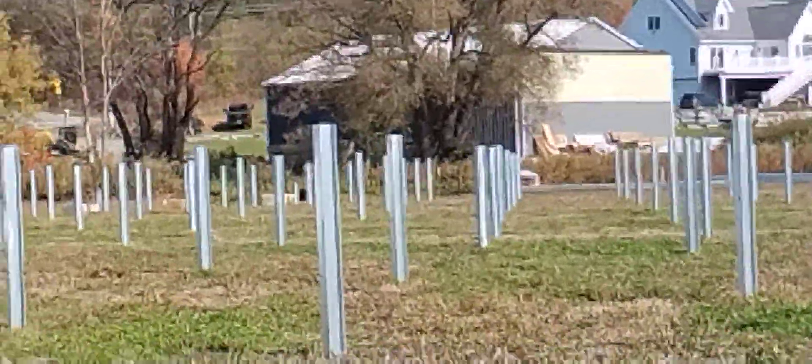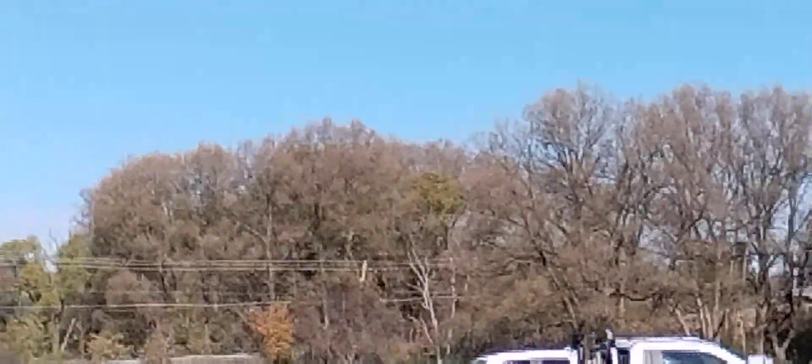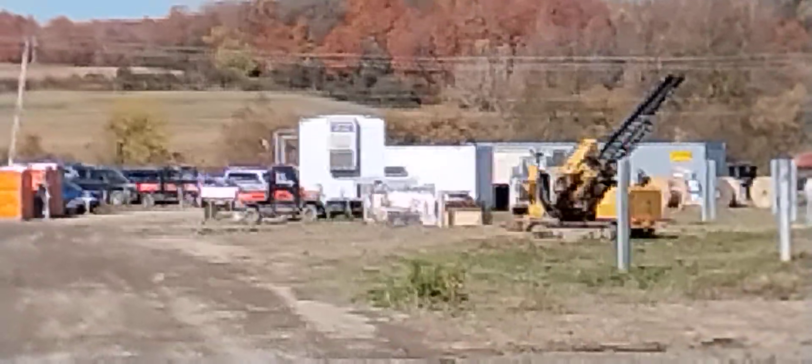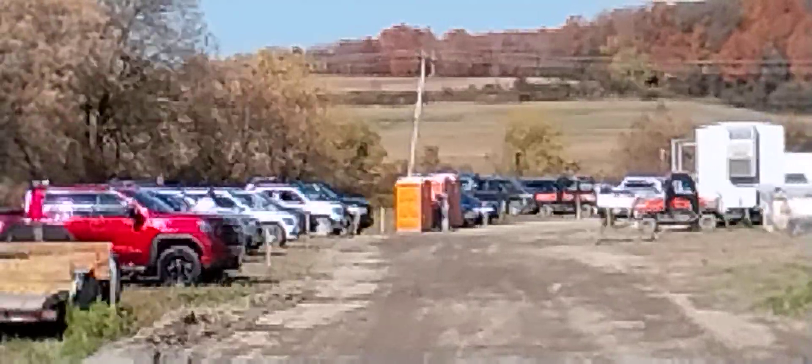Yeah, there's a construction office trailer there and portable potties for the bathroom.